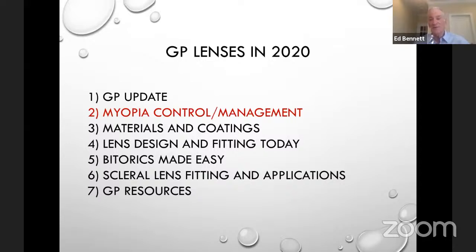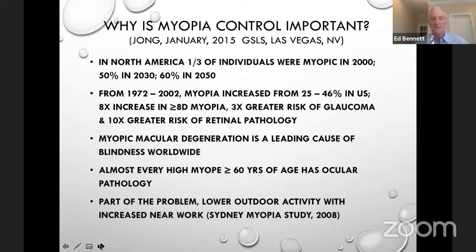Myopia control and management is going crazy worldwide. We know that myopia is literally epidemic. We're all dealing with the COVID pandemic, but we also have for many years been dealing with an increase in myopia and an increase in high myopia, which results in greater risk of glaucoma, and much greater risk of retinal pathology. We're also very worried about what that means for myopic macular degeneration.